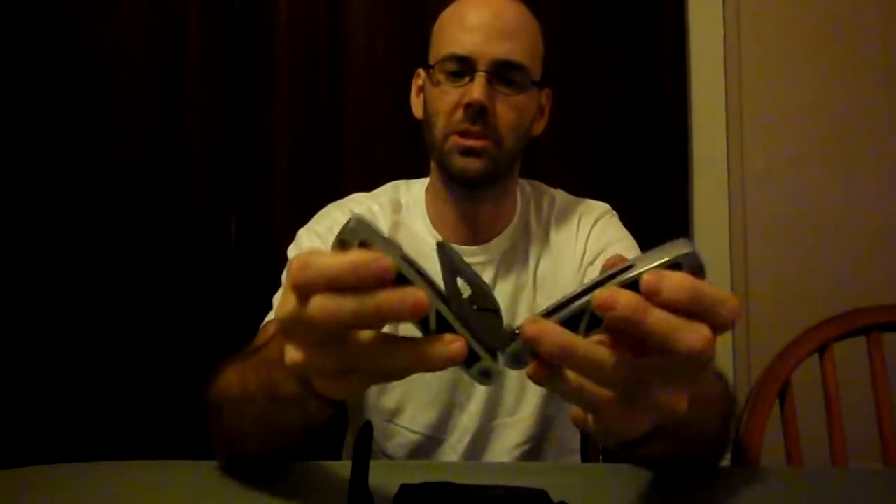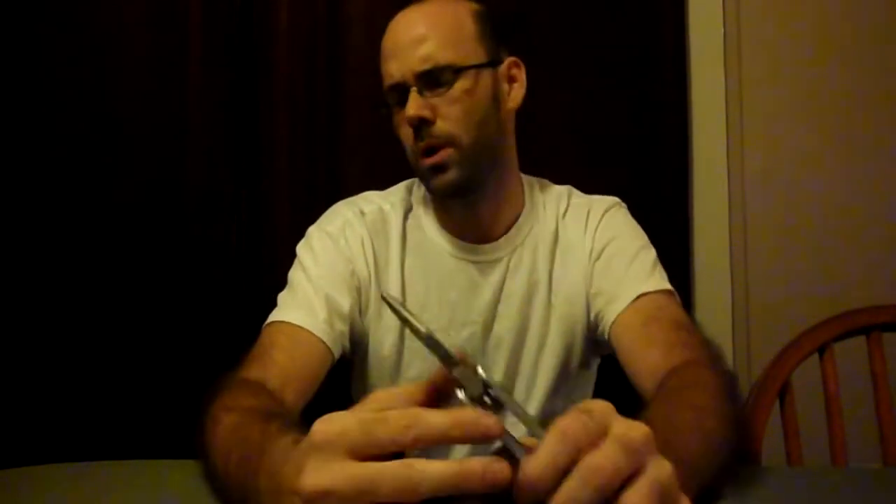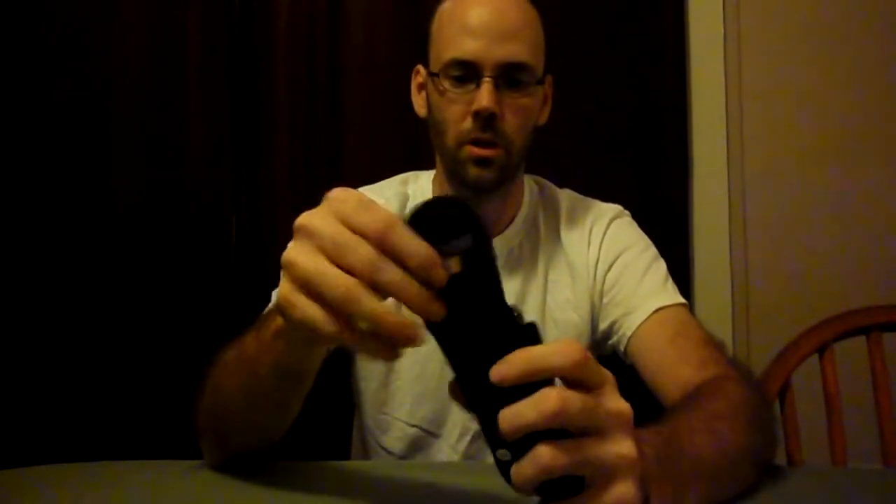Multi-tool — the reason I chose this is because not every survival situation puts you out in the woods. You can be in an urban survival situation like a hurricane. This has screwdrivers, knives, a small saw, pliers, and wire cutters. You might need to cut through a fence or take something apart — this gives you the tools to do it.